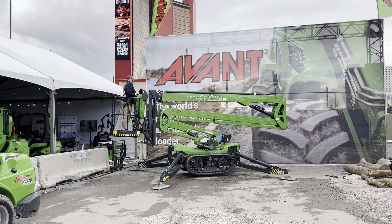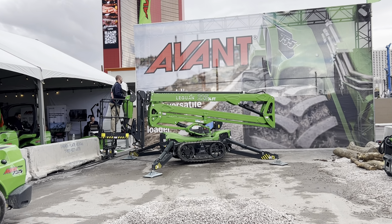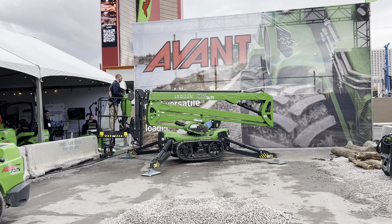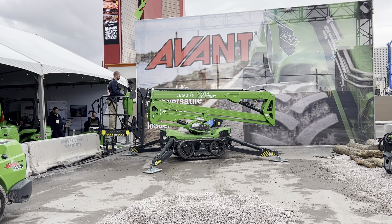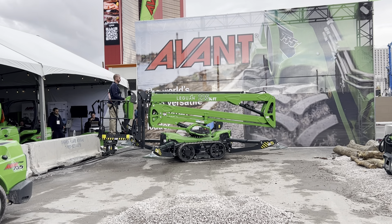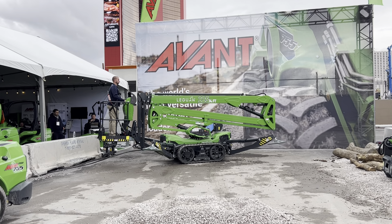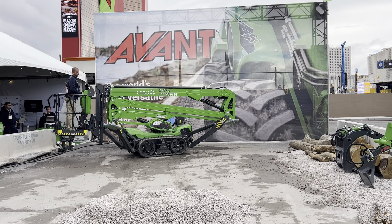The back-to-home feature automatically brings the boom back to transport position. First, the telescope is pulled in, then the transport platform rotates back to the center position while coming down. If the operator wants to return up, the back-to-work position takes the platform back to where it was when the home function was started.